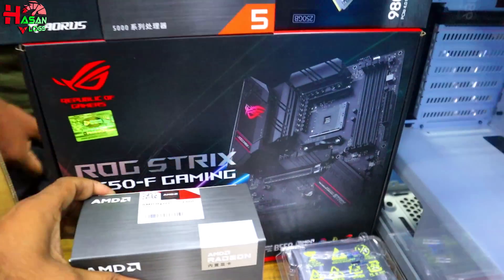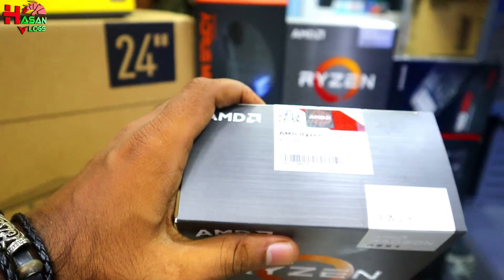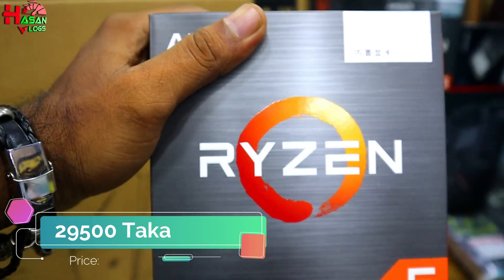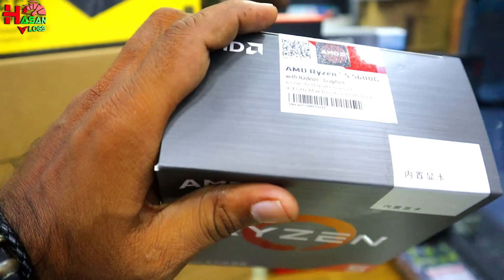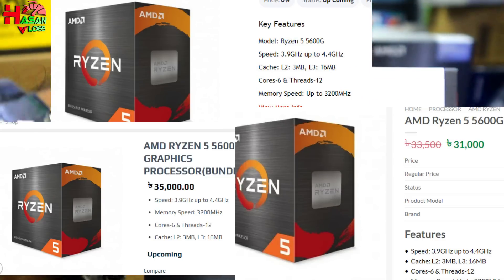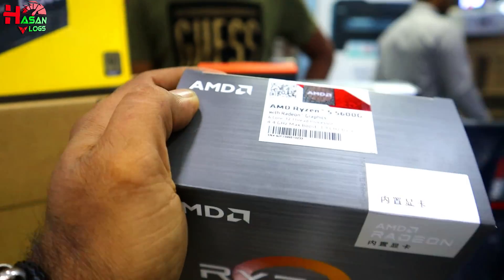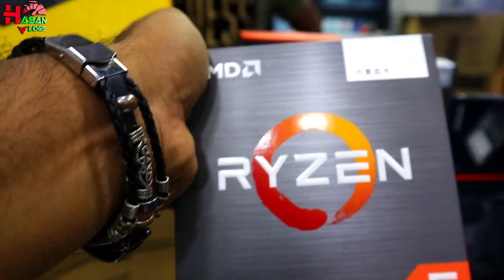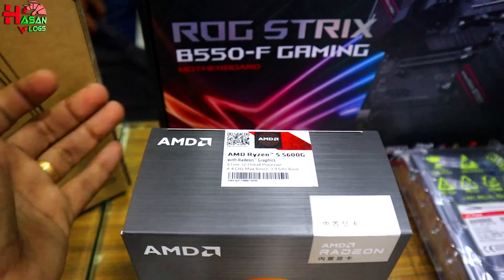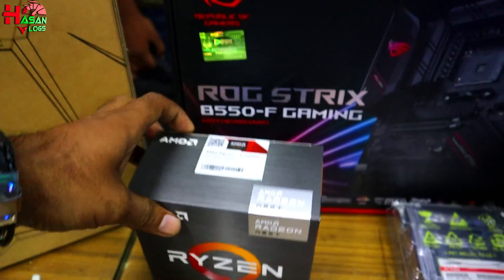In the next video, we have used the price of Ryzen 5, and we have a video of this first time on our channel. We will talk about which website it's available on. We will see the price of 3,000, and the website is 3,000. This is the price of 6-core, 3.9 base speed, 4.4 boost speed, and 19 MB cache.